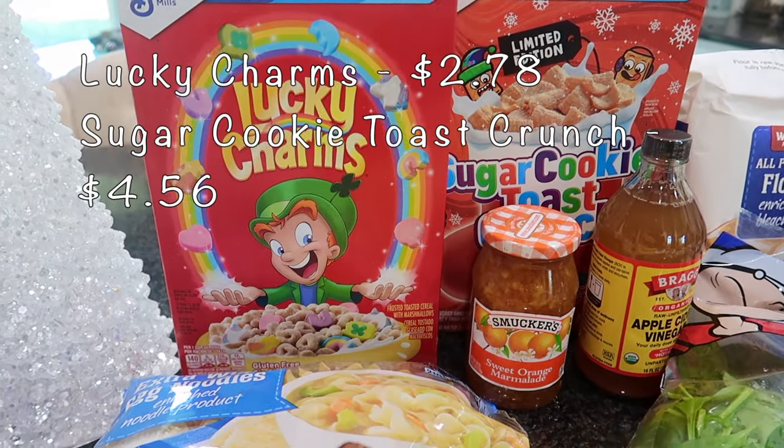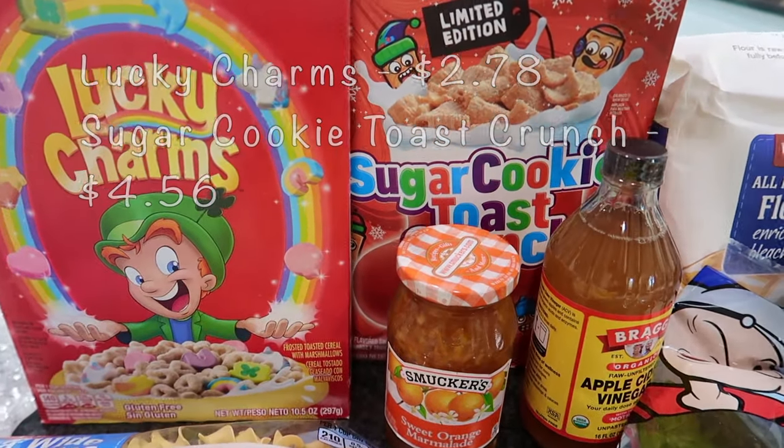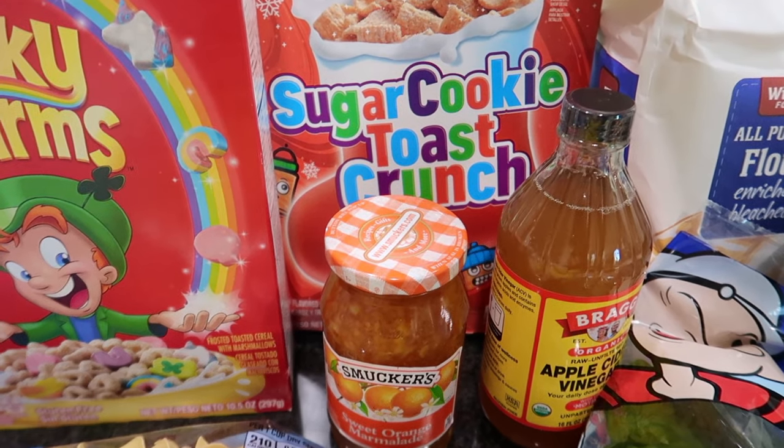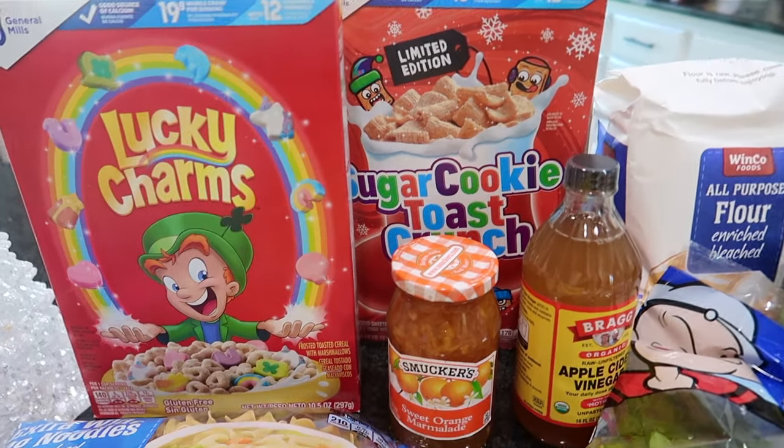I did pick up some boxes of cereal for snacks — some Lucky Charms. I also thought my husband would really like this: his favorite cereal is Cinnamon Toast Crunch, and this is a Sugar Cookie Toast Crunch limited edition, so we'll see if he enjoys that.